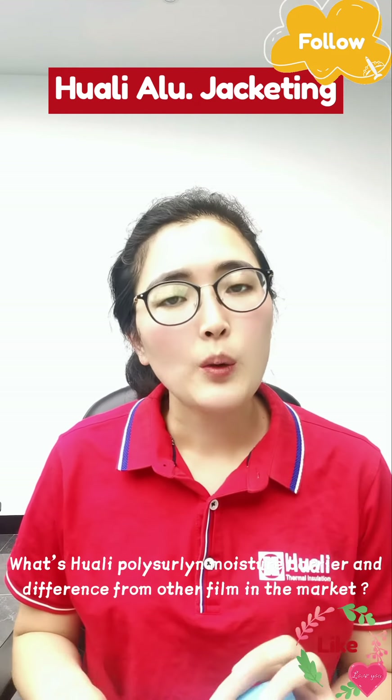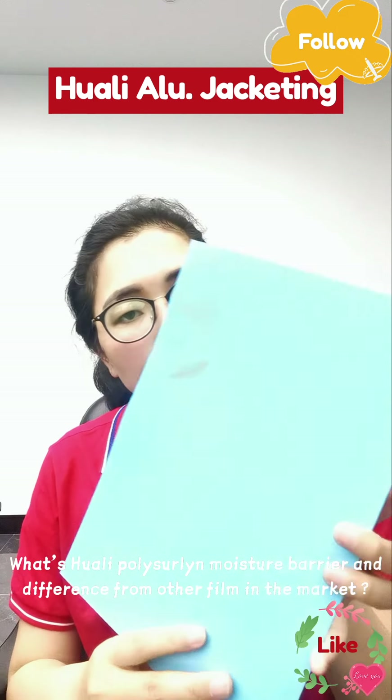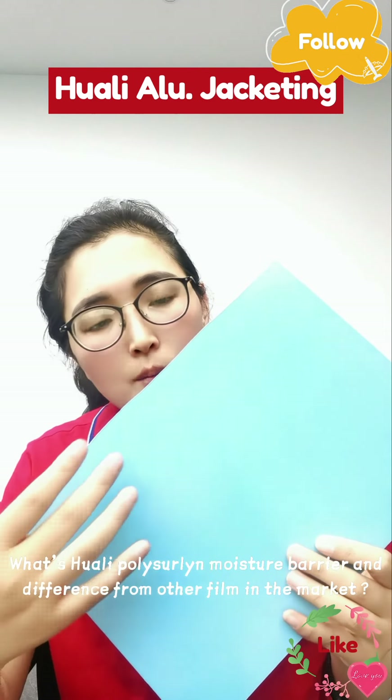Hello everyone! Have you ever wondered what quality Polysurlyn moisture barrier is, and how it differs from other suppliers in the market?